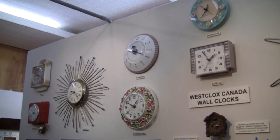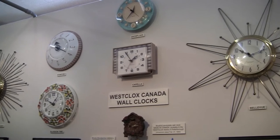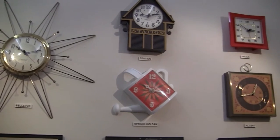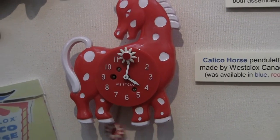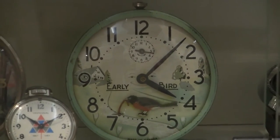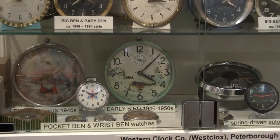Other main products included various wall clocks. West Clocks also produced 3 animated models, as well as various pocket watches and wrist watches.